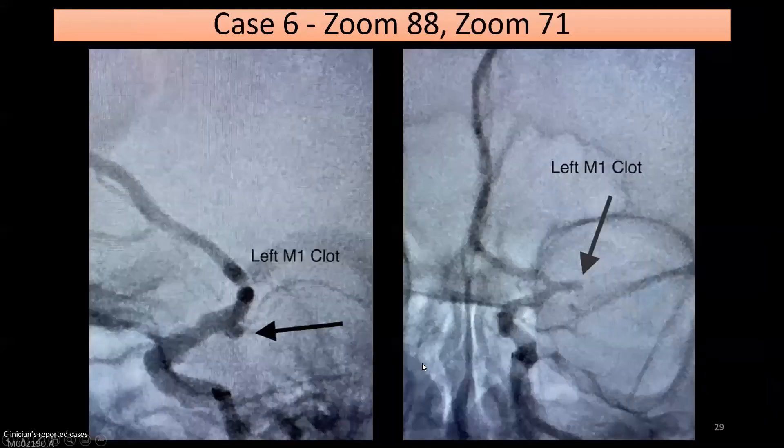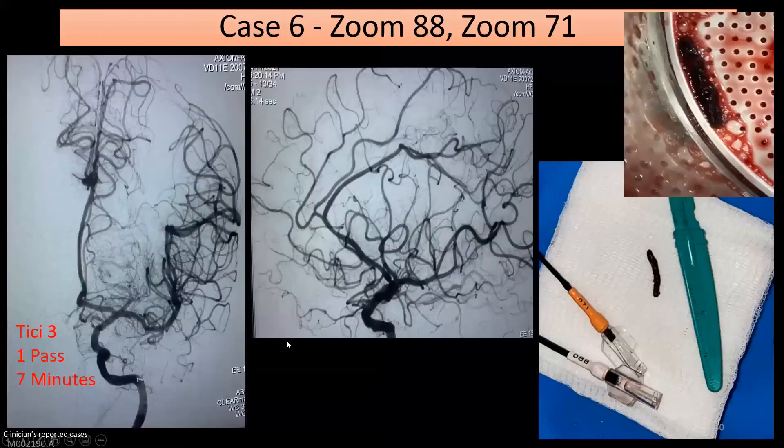Another example of the initial ascent of getting the Zoom 88 up — one of the most challenging parts is making sure you get the Zoom 88 where it needs to go from the beginning. This is the Zoom 88 tracking over a 6 French Berenstein with an 038 glide wire. Same technique: take the wire all the way up to the skull base, then take the select catheter near the skull base. After you get the Zoom 88 into the horizontal petrous, just keep pushing it and it will track all the way up into the cavernous. The unsubtracted pre-images show a proximal M1 occlusion. My technique is to just push the Zoom 71 with no wire and no microcatheter right to the clot — the snake technique. The snake technique worked, and we were able to track the Zoom 88 all the way up past the ICA terminus to prevent emboli. The whole clot came out.